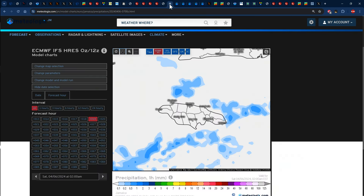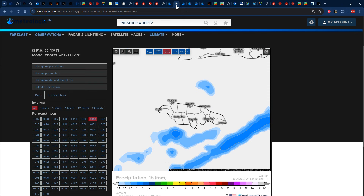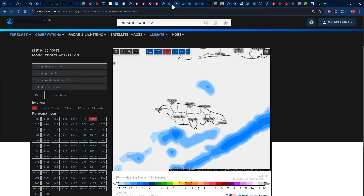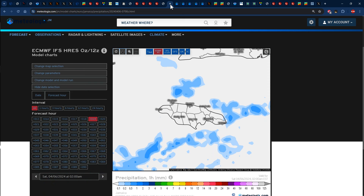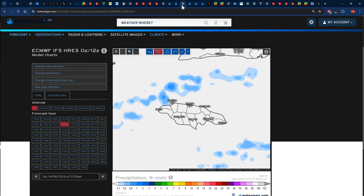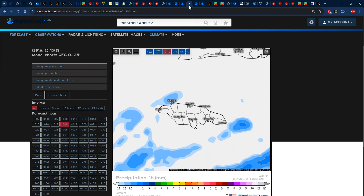We'll see exactly what unfolds. Taking a look at the one-hour total precipitation forecast maps, the Euro and the GFS are both showing 2 AM Eastern Standard Time, which is actually 1 AM Jamaica time. There's definitely going to be some amount of rainfall surrounding the island, some of which might be meandering or making it on land. Let's see exactly what unfolds with that at 1 AM.